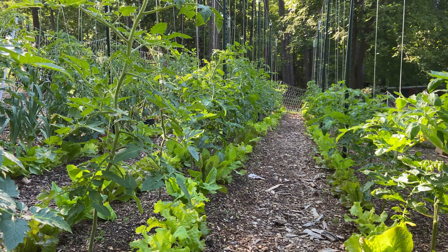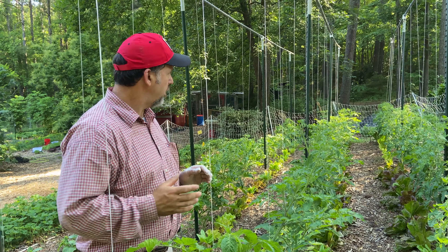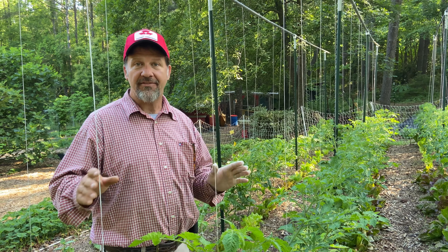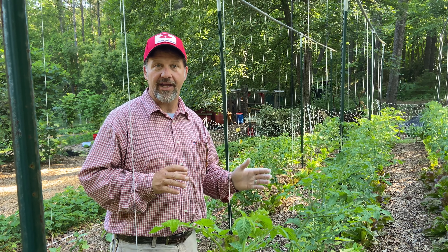Another way for a joyful gardening experience is not having too big of rows. I can hand weed 50 feet, but if I have to hand weed a hundred feet, I might lose the joy in that.